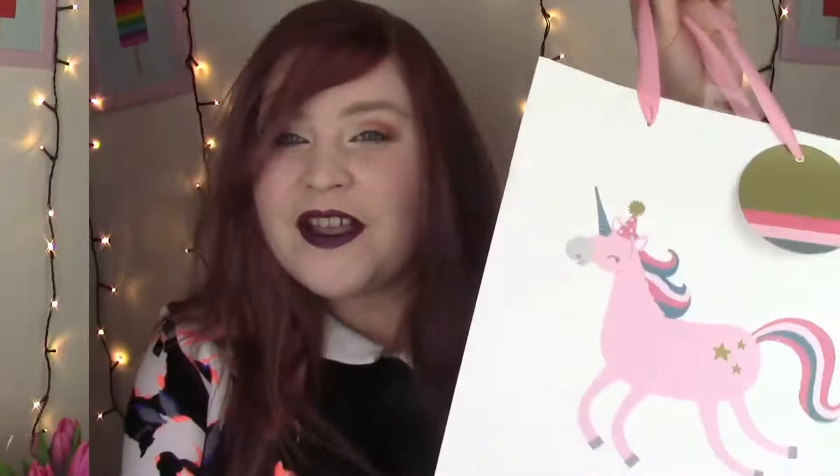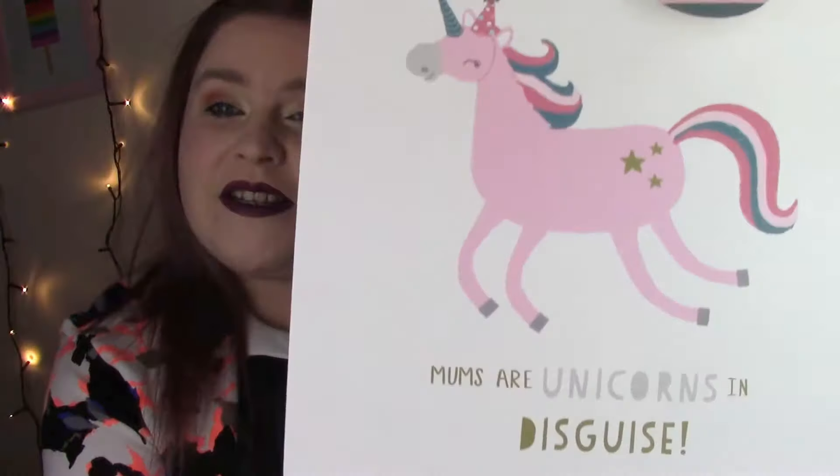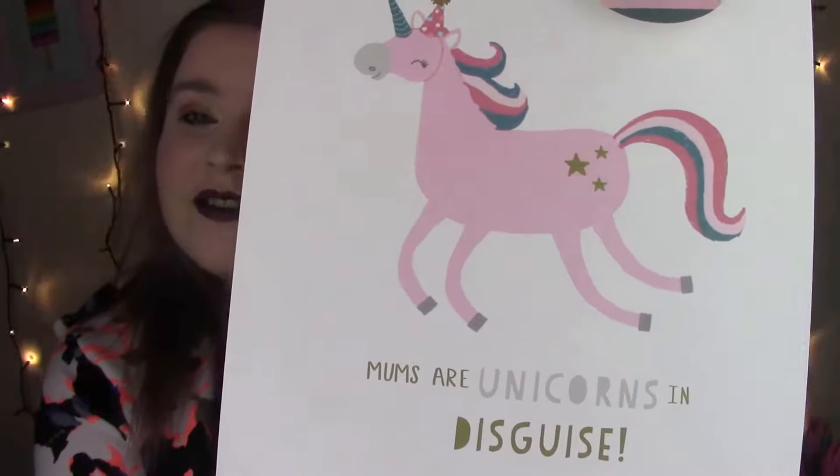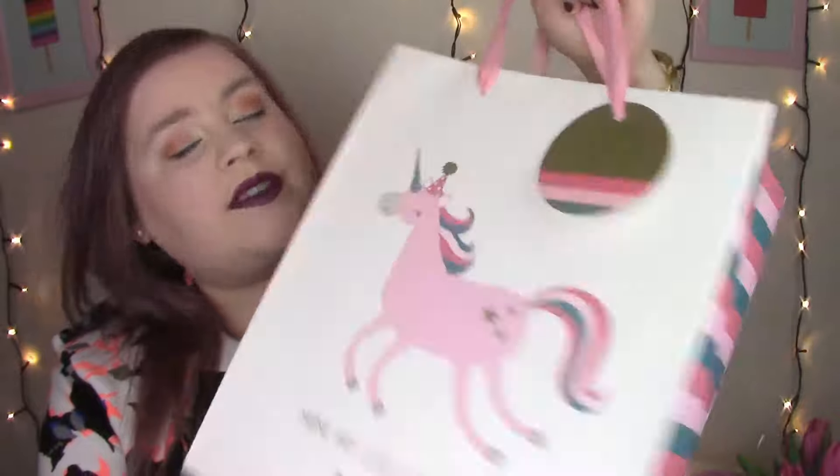If I put it on yesterday's video, she would have watched it and then she would have seen what she got. Because I know what you're like, even if I told you not to. I basically just want to show you what I got for my momma and just a little bit about why she's so fabulous and brilliant. The first thing I got her was this fabulous unicorn bag — mums are unicorns in disguise. I feel that this is super fitting as I have an obsession with unicorns; my mum just has to live with that. It's a problem. I thought that was super cute and I filled it with goodies.